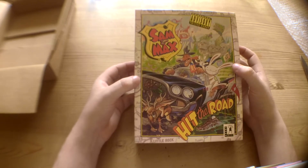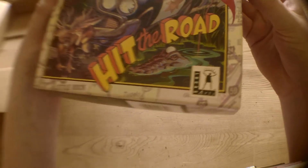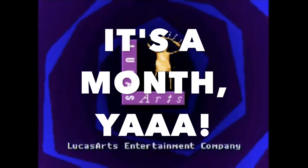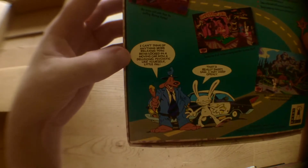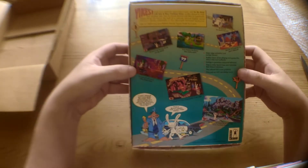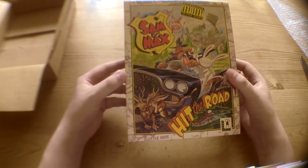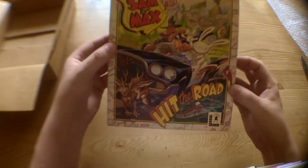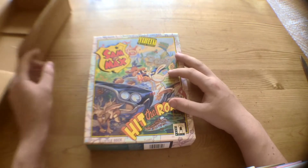Sam and Max: Hit the Road. Freelance Police. Yet another LucasArts game here to add to my collection. I suppose we could call this LucasArts month or something. Another LucasArts game to add to my collection — absolutely love this one. Thought it was absolutely brilliant when I played it in the last few years, for the first time actually. I am a huge LucasArts fan, but we never had this as kids growing up. This was one of the only ones we never got. But it's great to finally have it.